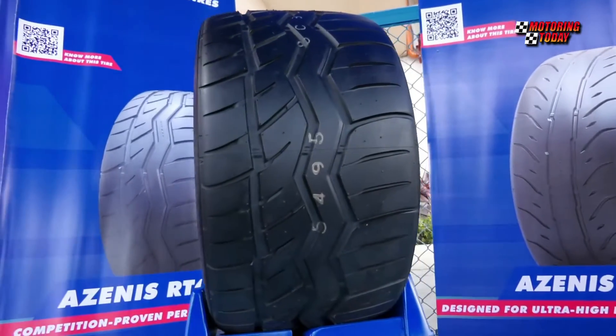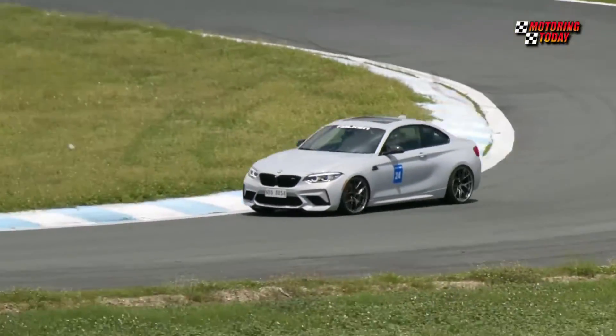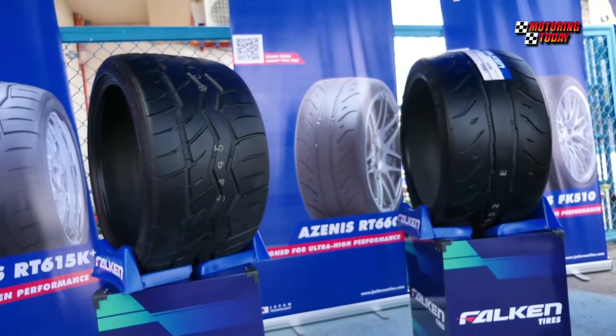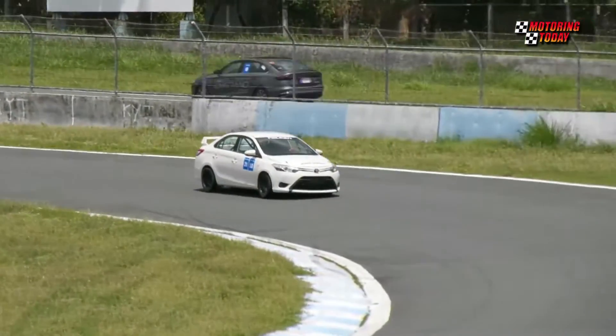GM4RE said that the Azenis RT615K Plus was developed based on Falken's track competition RT615K tire. Digitally engineered and using nanotech formulated compounds for superior grip and excellent handling, it has been given a long tread life to make it street legal.